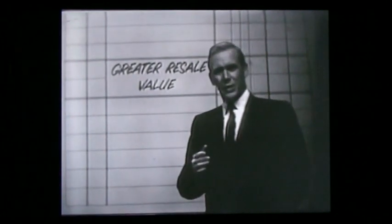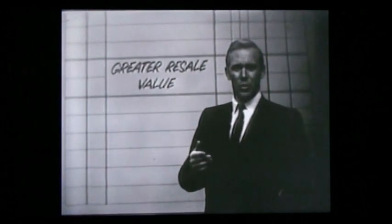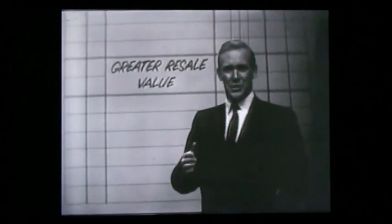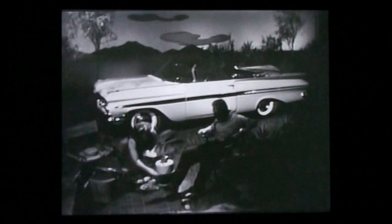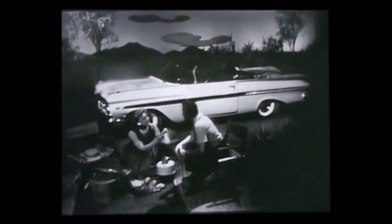And Chevrolet traditionally brings the best resale prices of any of the leading low-priced cars. That means an all-new Impala convertible is a sound investment as well as a lot of fun. Yes, there's a future in your Chevy convertible — so see your Chevrolet dealer this week.